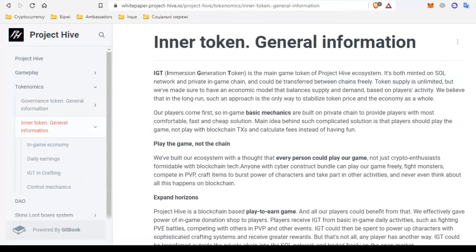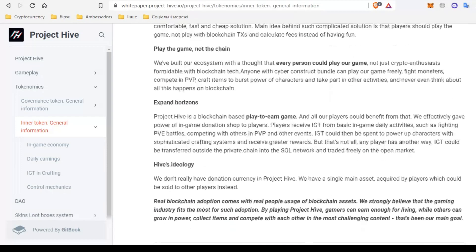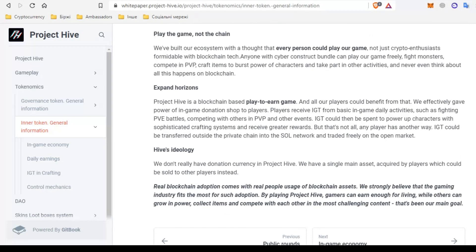IGT is the primary gaming token of the Project Hive ecosystem. It can be freely transferred between networks. The supply of tokens is unlimited, but an economic model balances supply and demand based on player activity. The system is built in such a way that when you play the game you don't feel that it is built on the blockchain. The mechanics are made so that you understand all the processes even if you are not a crypto enthusiast but a simple player.